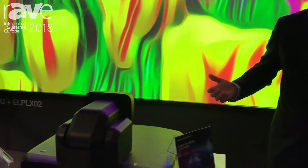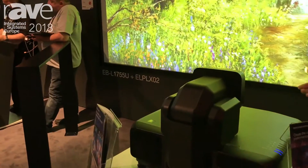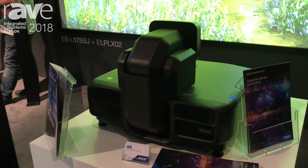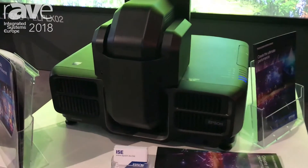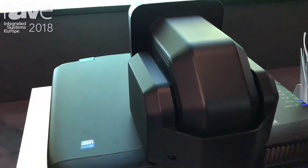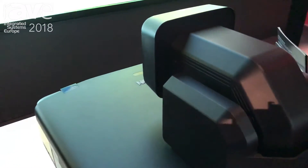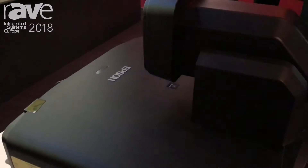Hi, it's Gavin Downey with Epson here at ISC 2018, and we're showcasing our new Pro-L 1755. It's a 15,000 lumen projector and it runs on standard 120 volt power — so incredibly bright, very small form factor. We're demonstrating it here with an X02 lens, so very short throw at 0.35. You can get up to a 1,000 inch image.